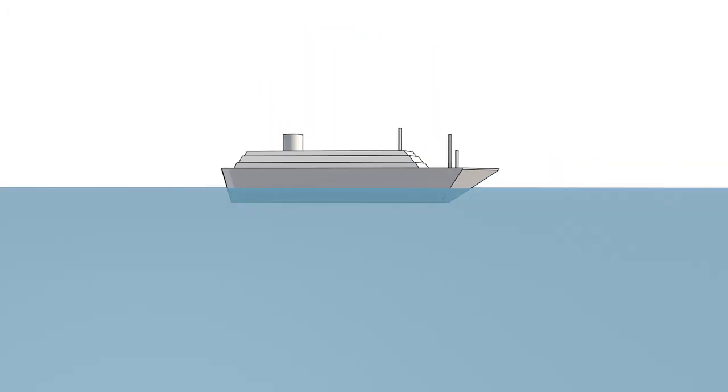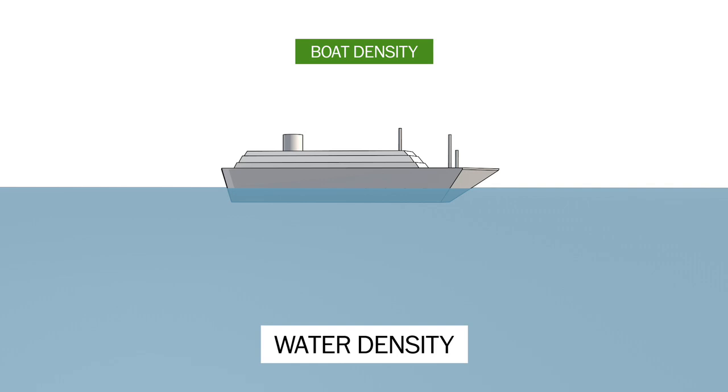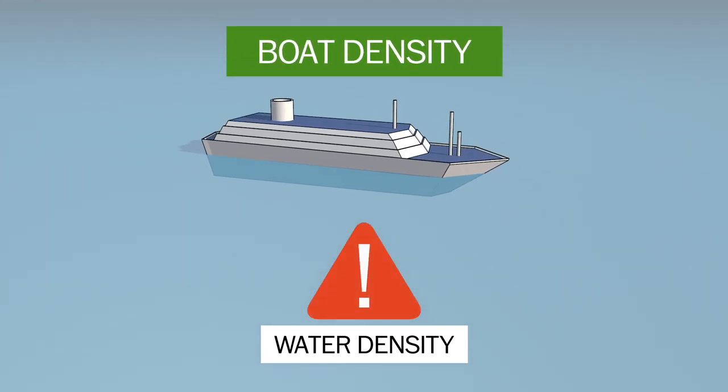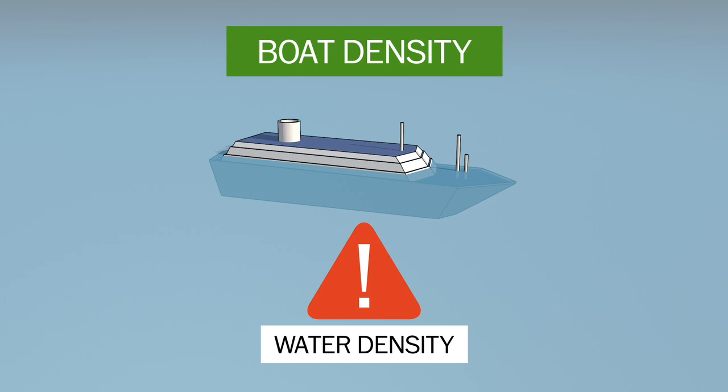Boats float because they are less dense than the water they're floating on. So a boat sinks when something causes the boat to become more dense than that water. Here are the most common ways boats sink.